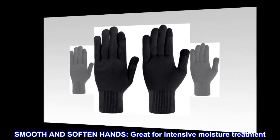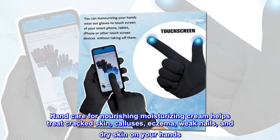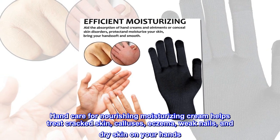Smooth and soften hands. Great for intensive moisture treatment. Hand care for nourishing moisturizing cream helps treat cracked skin, calluses, eczema, weak nails, and dry skin on your hands.